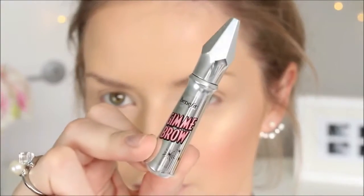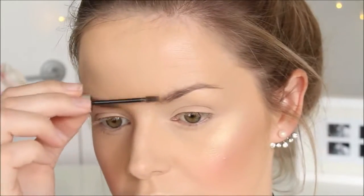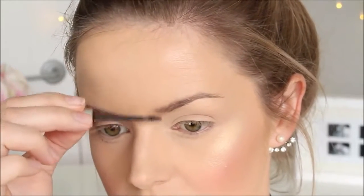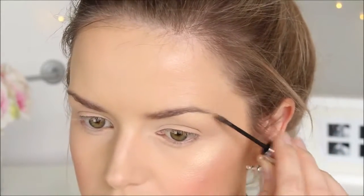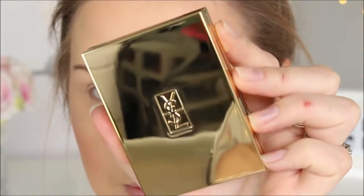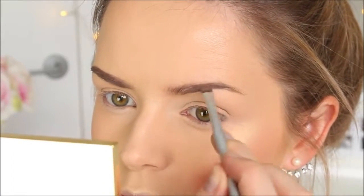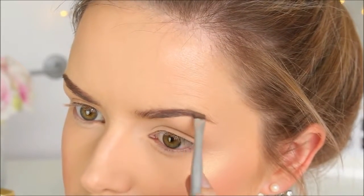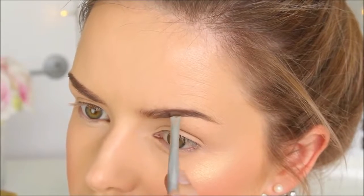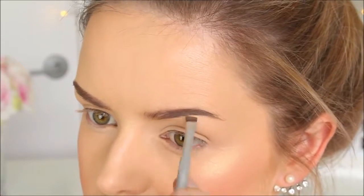Moving on to my brows — I'm going to be using the Gimme Brow by Benefit. I'm so impressed with the new formulation and technology that Benefit have revamped the old Gimme Brow with. This one doesn't give as much product on the brow and you don't get chunky parts throughout. To fill in the rest of my brow I'm going to use my YSL Couture Brow Kit, and I'll go a little bit slower than usual to show you guys how I shape my brows.